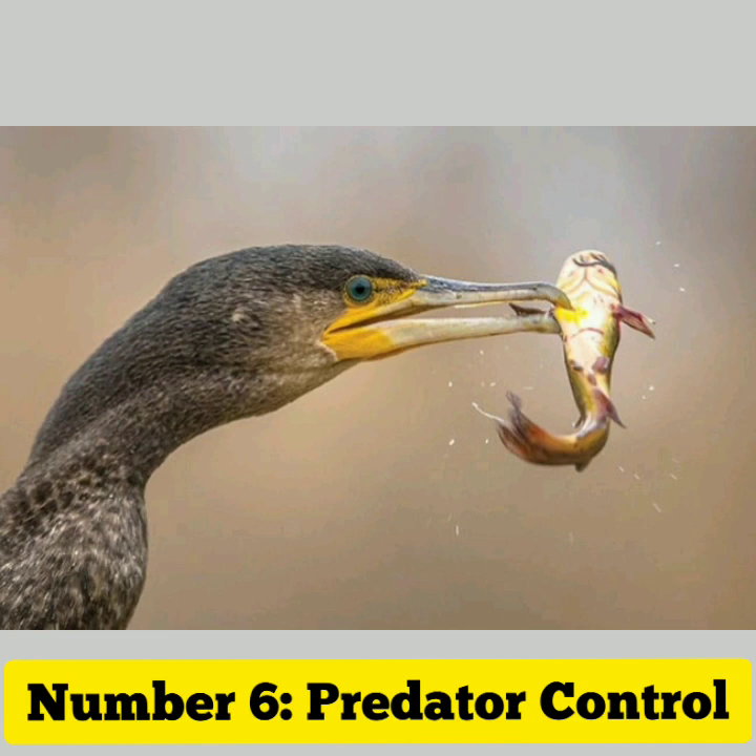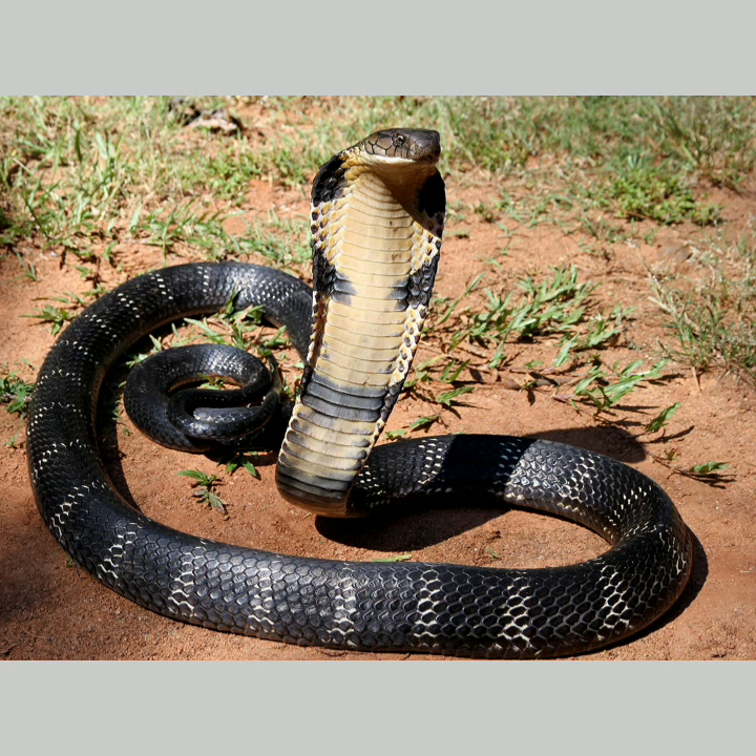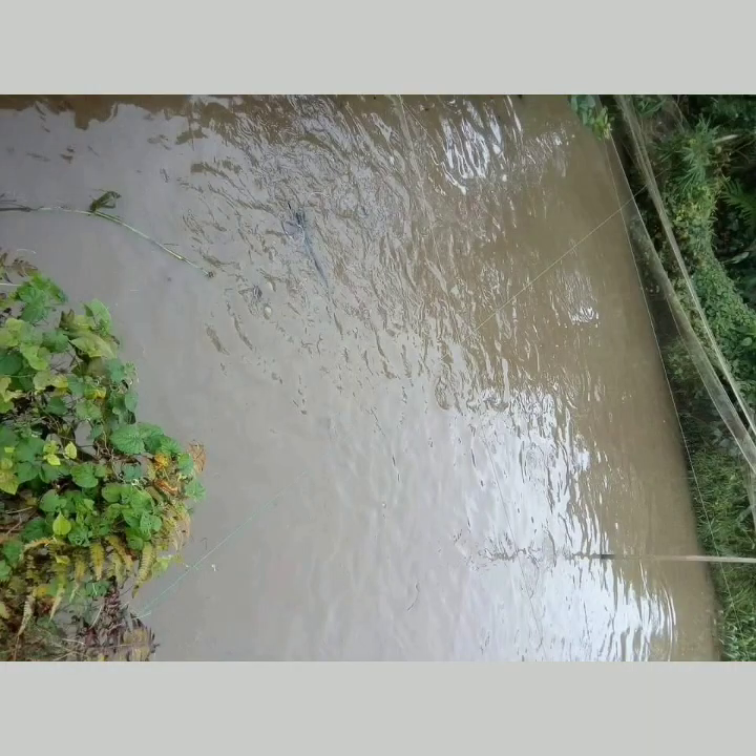Predator control: if you have predators such as birds, raccoons, or snakes in your area, you may need to take measures to protect your fish. This can include installing netting or using decoys to deter predators.